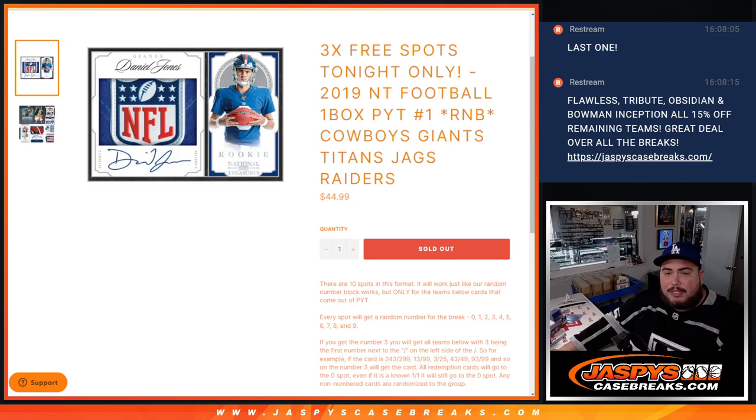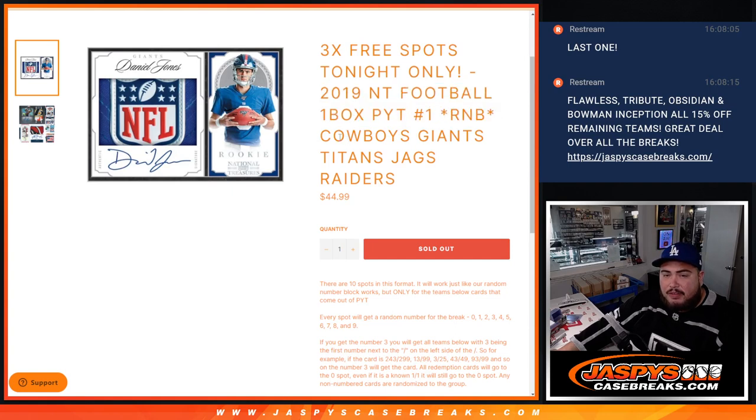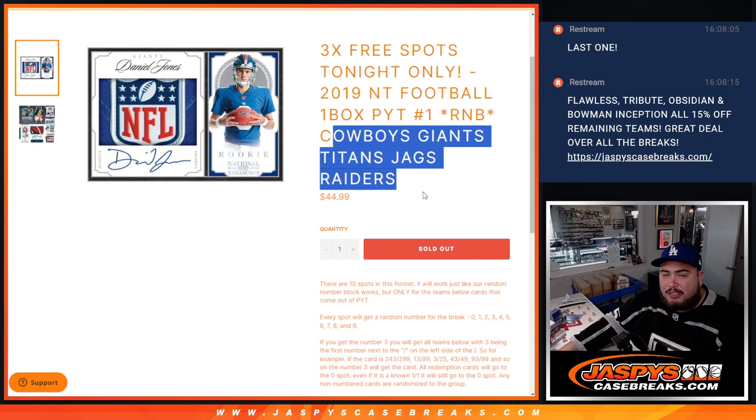What is up everybody? Jason here for JaspiesCaseRace.com. We just sold out 2019 NT Football 1 Boxer PYT number 1 with this R&B here for the Cowboys, Giants, Titans, Jags, and Raiders.